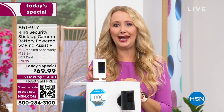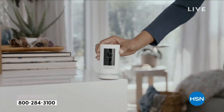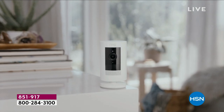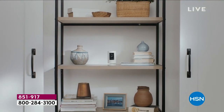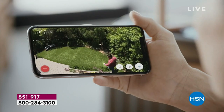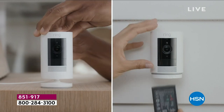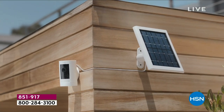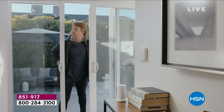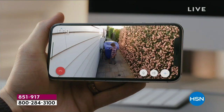Ring puts you in the driver's seat. These security cameras are one of the most powerful tools we have. As much as we'd love to think the world is perfect, we all know it's not — whether it's porch pirates, animals, or something nefarious happening in your neighborhood. Wherever you are, you can have eyes and ears on your property. It's our sanctuary. It's where we need to feel safe and have peace of mind. Ring is one of the best-selling security cameras on the market.